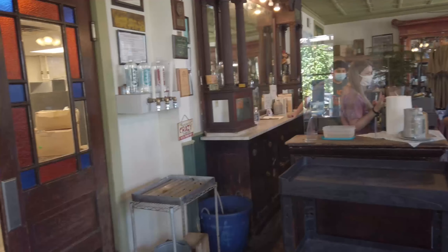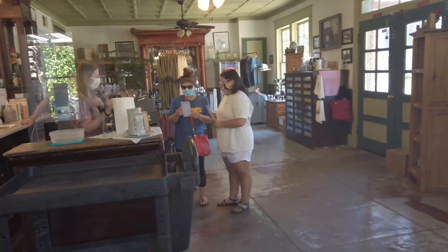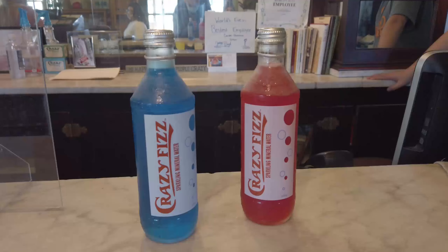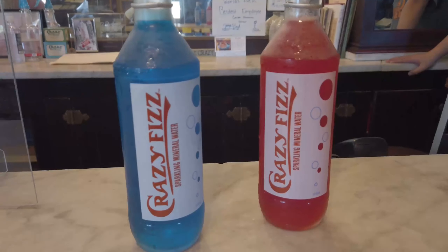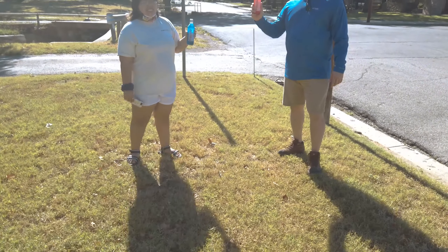Unfortunately no free samples were available due to COVID-19 concerns. No worries — we purchased some water and even tried the flavored soda water, and it was delicious. If you plan on visiting Lake Mineral Wells State Park, definitely make plans to visit the town and try out the crazy water. You won't be disappointed.